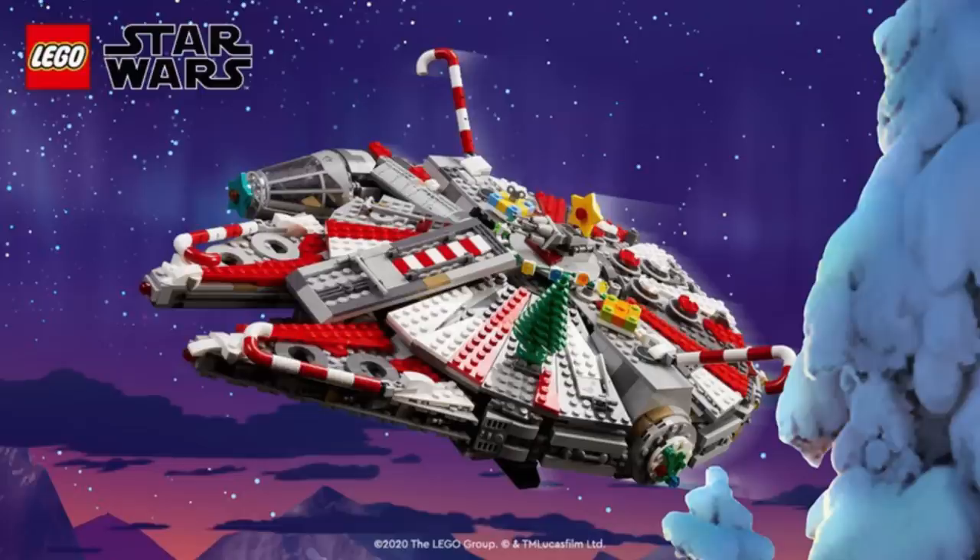LEGO also dropped a new little Christmas set. There was this picture of a Millennium Falcon that went viral — basically a Millennium Falcon decked out as a crazy Christmas set. Rumors are going around it could possibly be an employee gift, which would be cool, though I still wouldn't get my hands on it because it would probably be like 300 to 500 bucks. Either way, I thought that was pretty cool and wanted to bring it up.